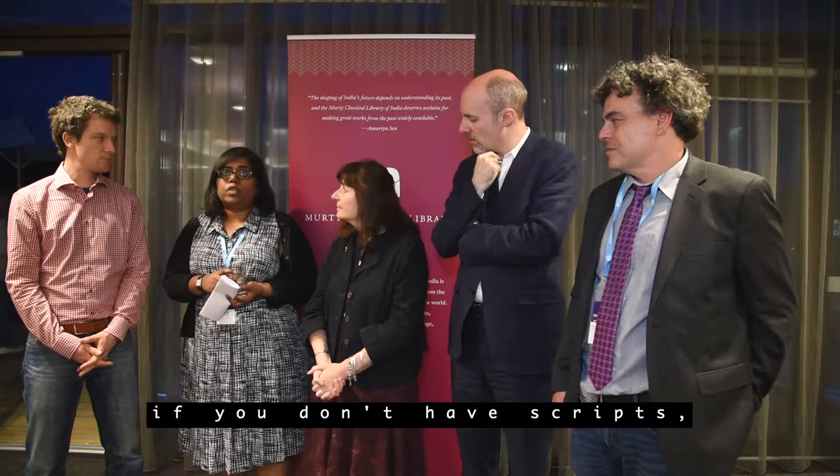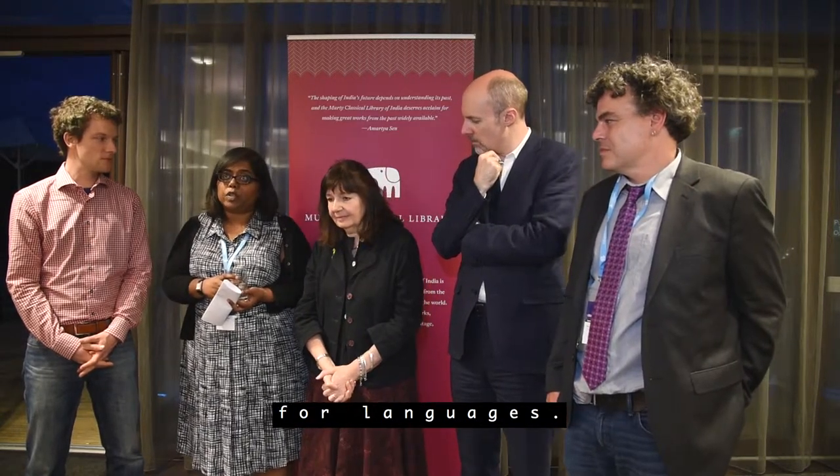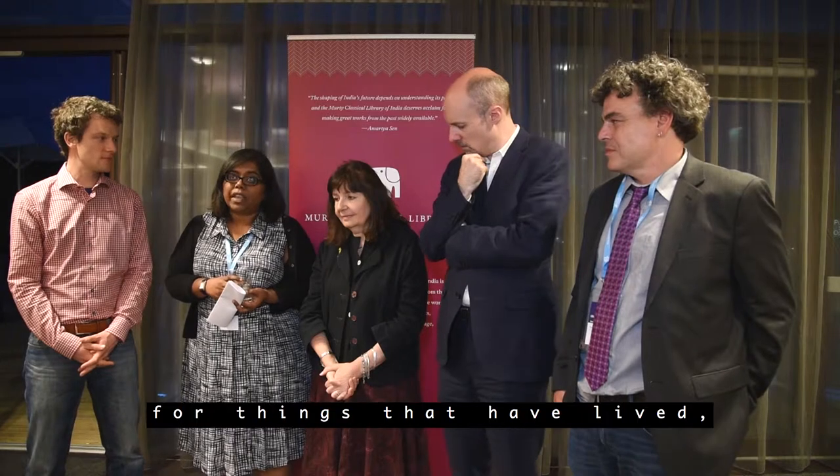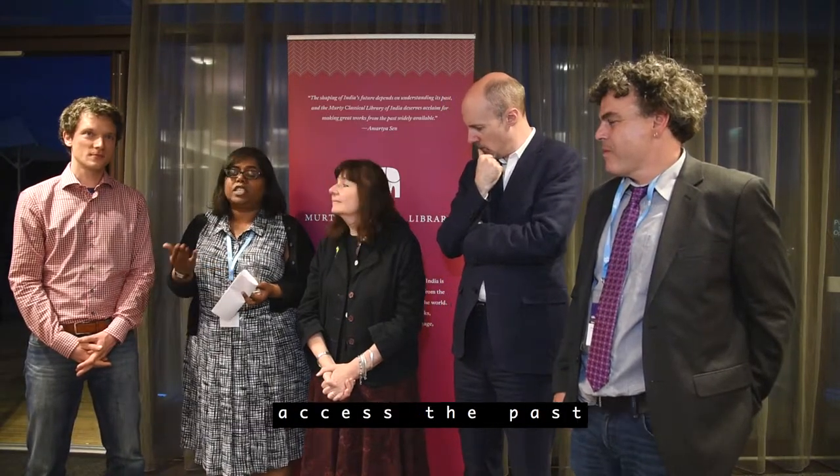I think Sheldon Pollock referred to that — which is that if you don't have scripts, you don't have support for languages. If you don't have languages, you don't have support for knowledge, for texts, for things that haven't lived, for ways in which we used to access the past, or live in the past, or ideologies that we had.